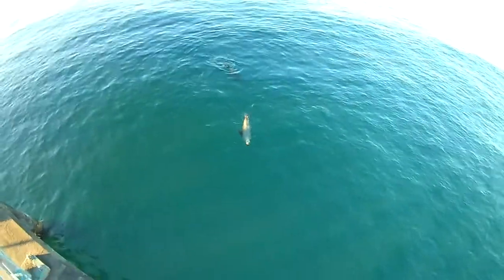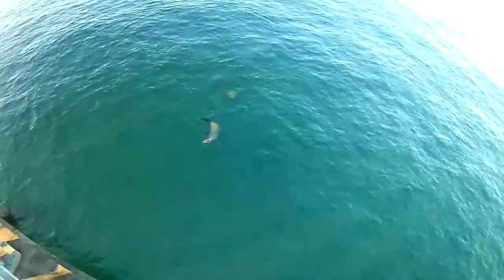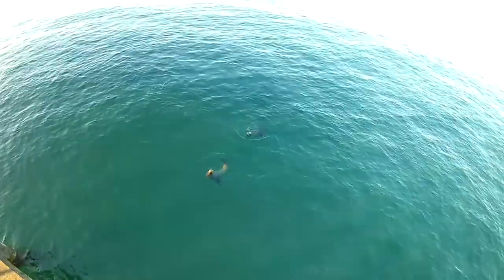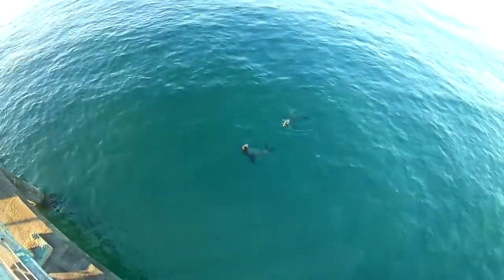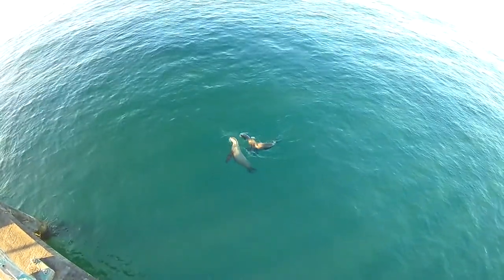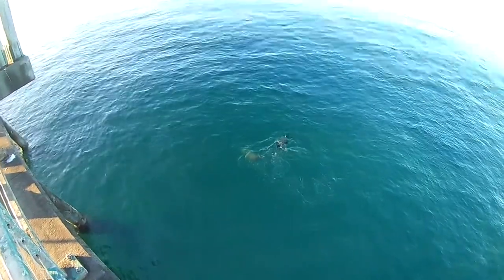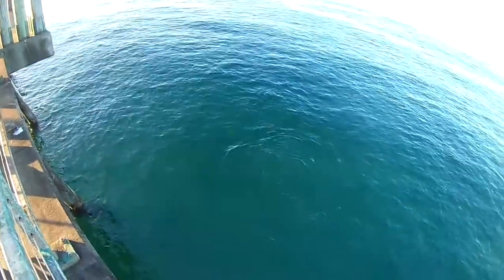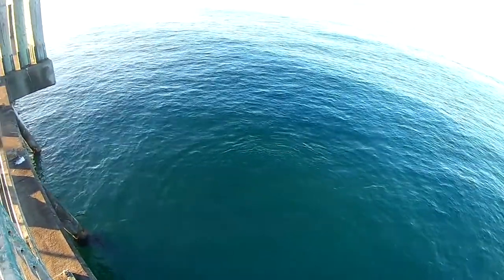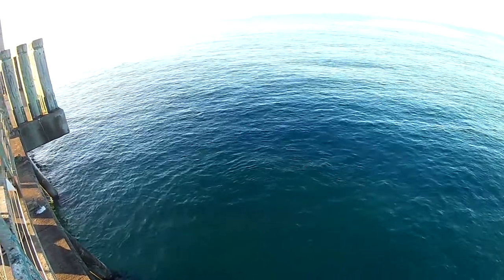Hey guys, welcome back to another video. Today we're fishing at Redondo Beach Pier. Luckily, as we got here there were some seals. These seals must live around here, so we must be careful while we're fishing — we don't want to hook one of these guys.